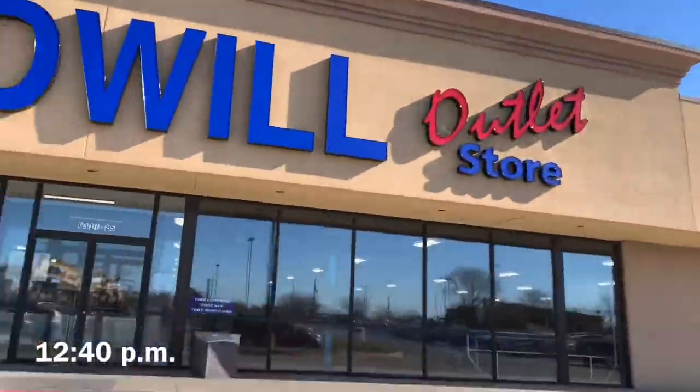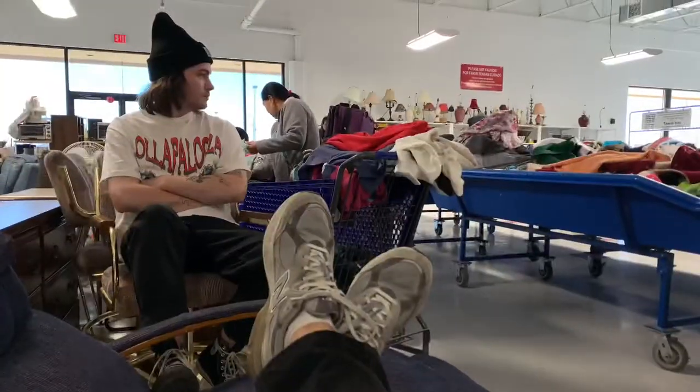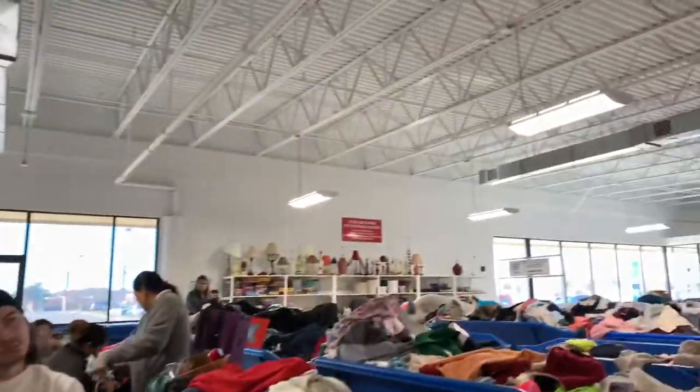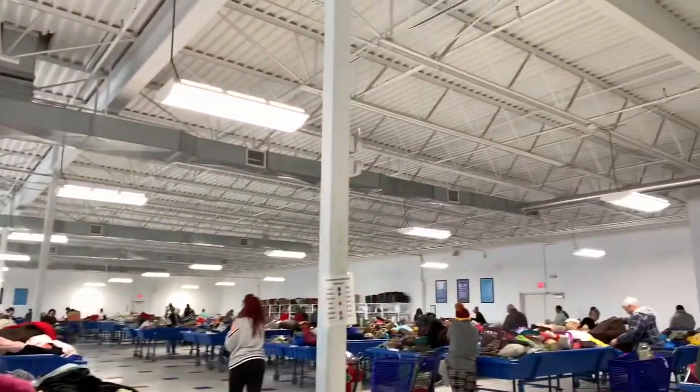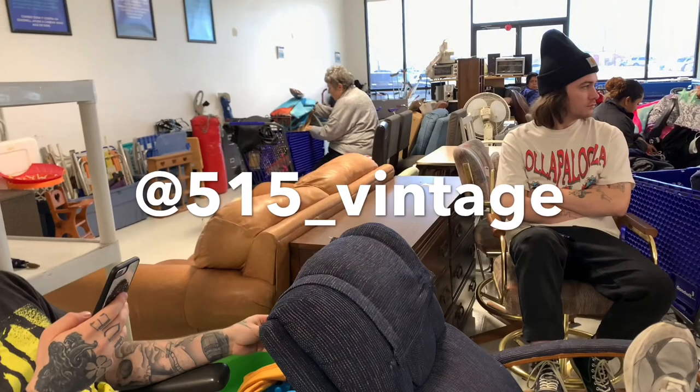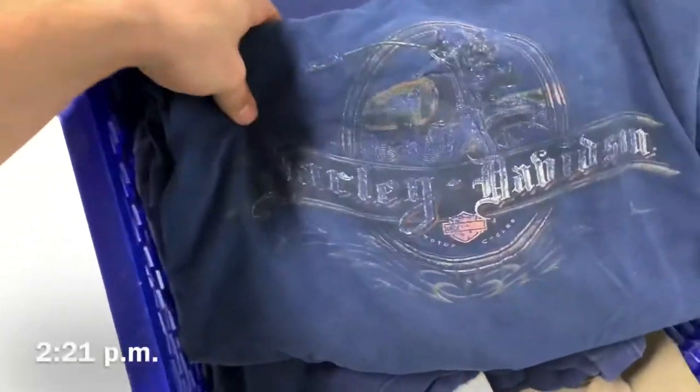We're back now — gotta show you guys what we got. Updates: 220 Harley shirt, simple Nike — these are like all assists from them. Adidas three stripe...